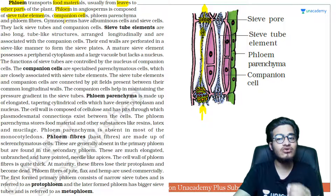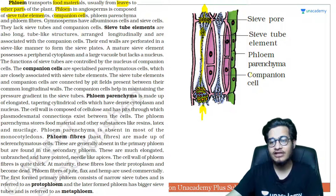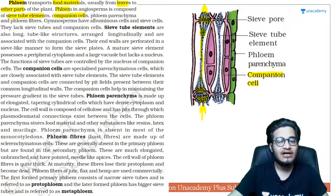Then there is the companion cell — the sukh-dukh ka saathi, or constant companion, of the sieve tube cell. Companion cells are necessary because if you look at the sieve tube cell, you will not find a nucleus in it. Since it has no nucleus of its own, its activities are controlled by the nucleus present in the companion cell.